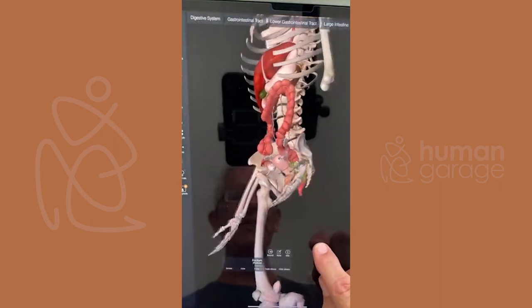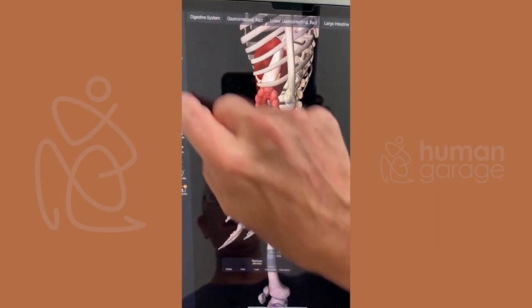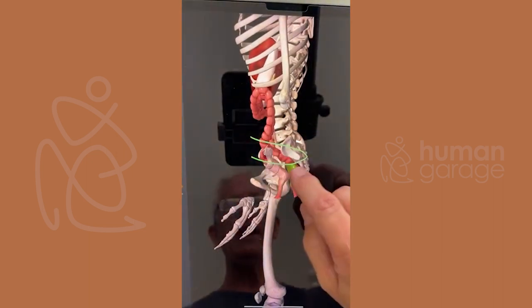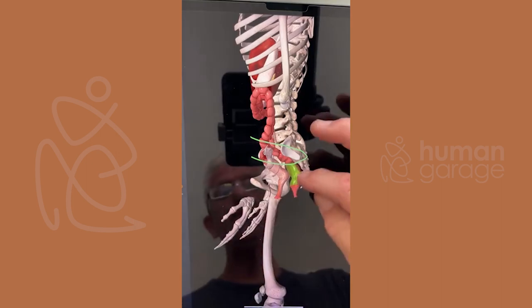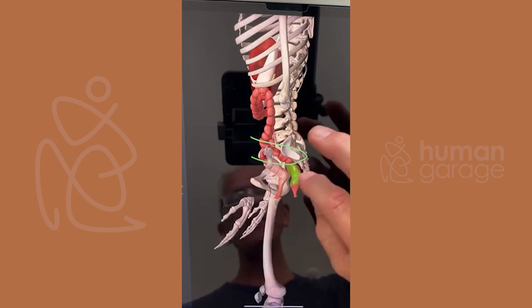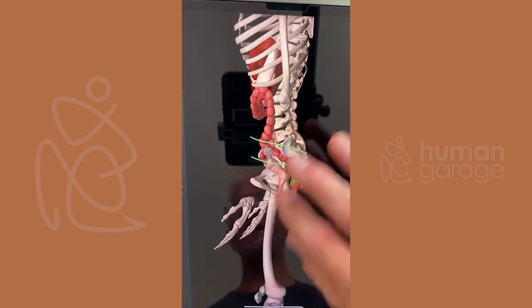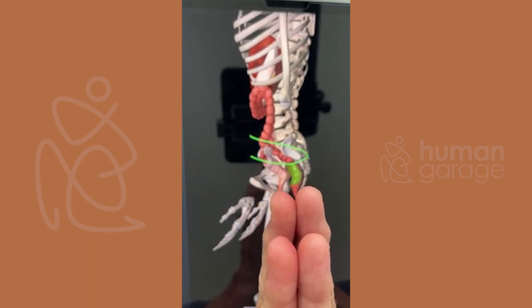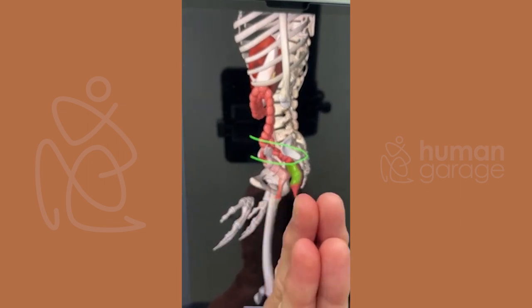The Squatty Potty is important because that little muscle line pulls right around there, and when we pull down it separates the rectum from the uterus. Because if the rectum sits on the uterus and fascia is sticky, it's going to stick there — the body thinks it wants to be there.